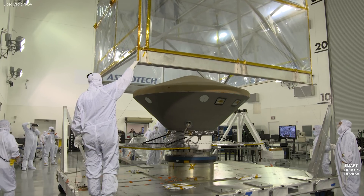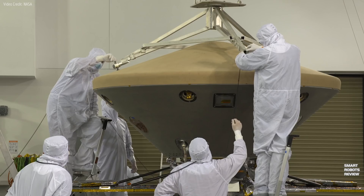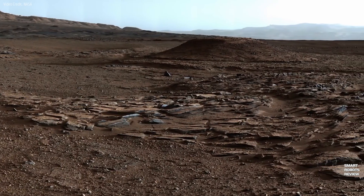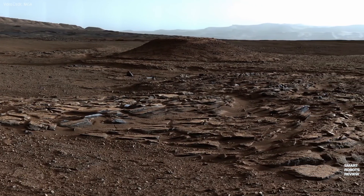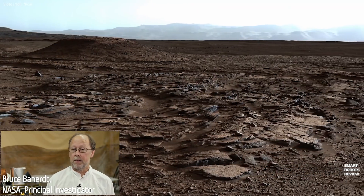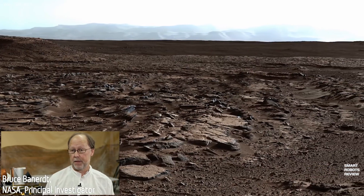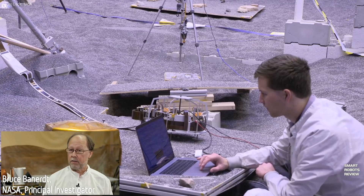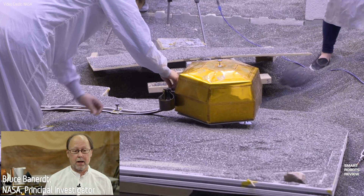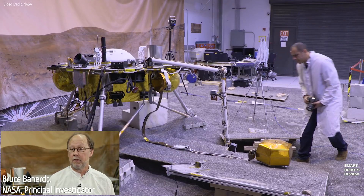So without any further delay, let me take you on a short 10-minute journey about InSight and why it is so important for robotics and space exploration. The basic idea of InSight is to map out the deep structure of Mars for the very first time — the thickness of the crust, the size of the core, and the composition of the mantle and core of the planet.